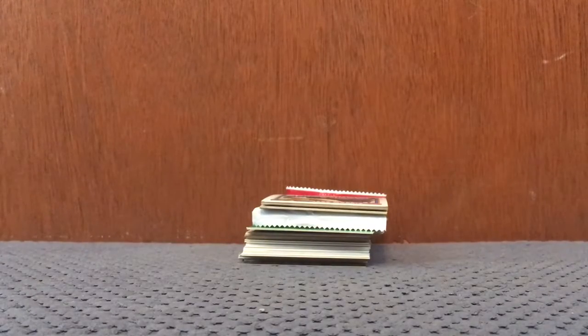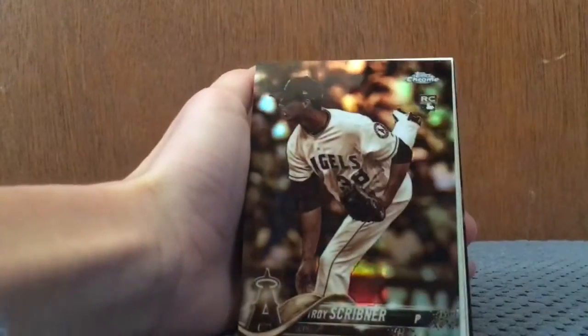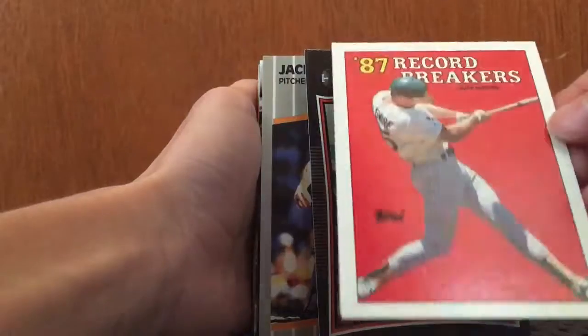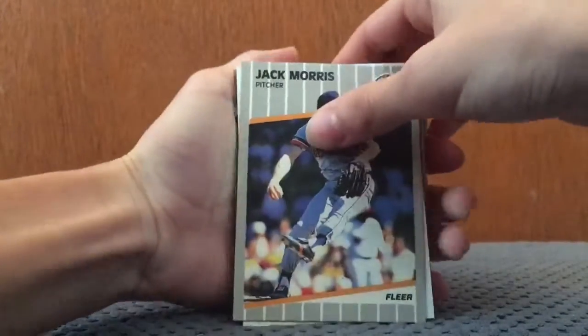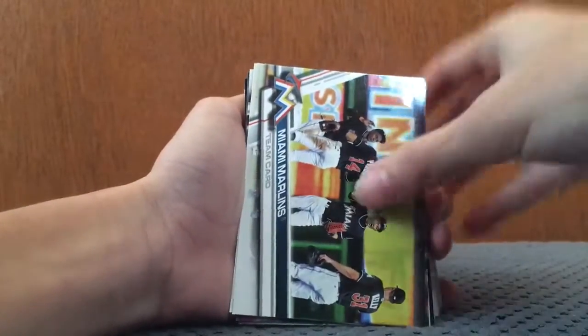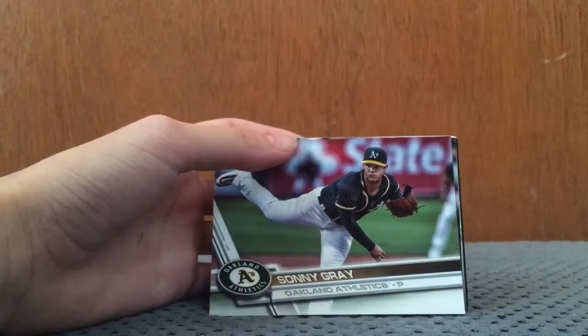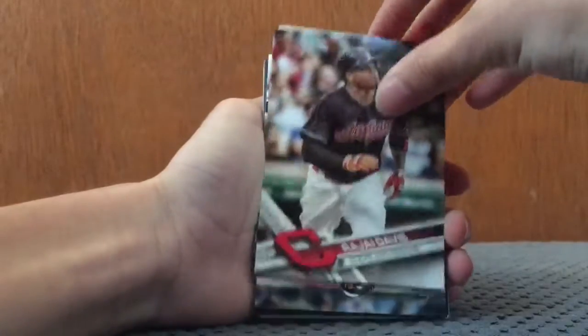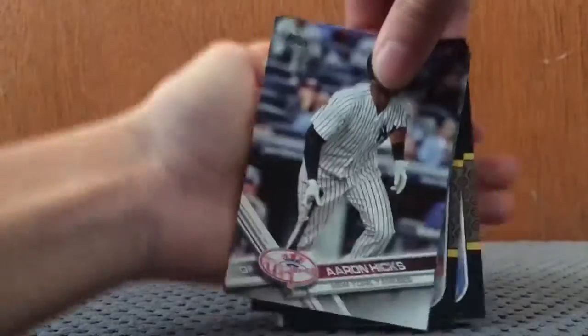First up, we have a Choice Scrivener sepia refractor from 2018 Topps Chrome. We have an 87 Record Breakers Mark McGee. Is this an autograph of David Ortiz? No, that's fake — just a printed signature. We have Jack Morris. A newer card: 2017 Kenta Maeda from Series 2. Miami Marlins team card from Series 2. Sonny Gray from Series 1, Rajay Davis from Series 1, Aaron Hicks from Series 1, Justin Upton from Series 1.